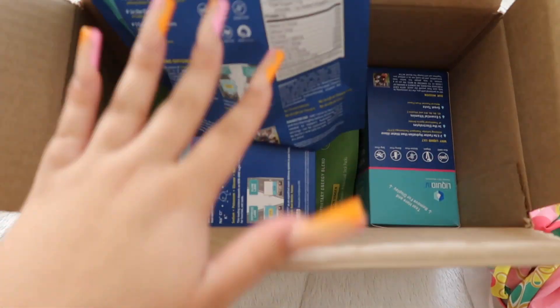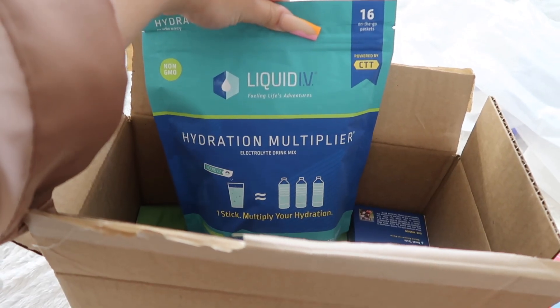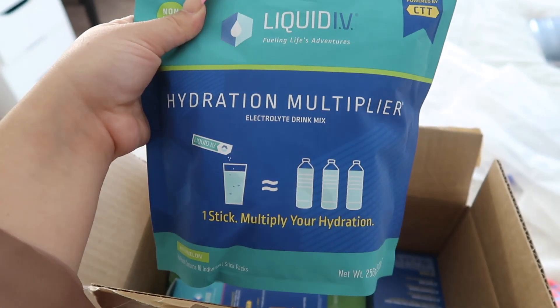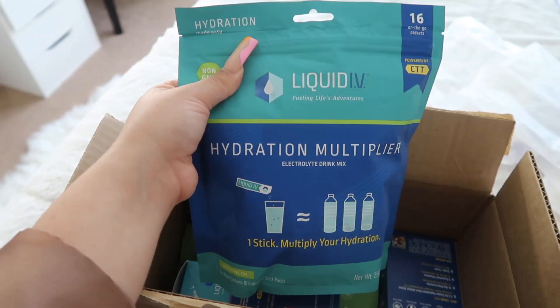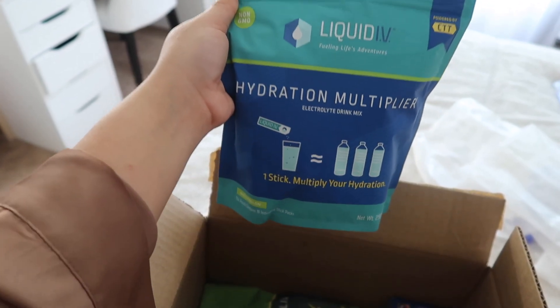I also have this box right here — it's full of Liquid IV products. If you guys don't know what Liquid IV is, it's a hydration multiplier. You put one packet into your drink and it's supposed to equal like three bottles of water. One of my friends at work uses these for his liver problems — they're really good, non-GMO. This is a 16-pack and the flavor is watermelon.